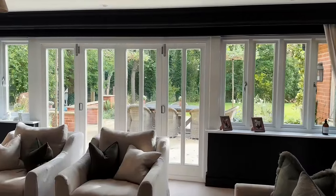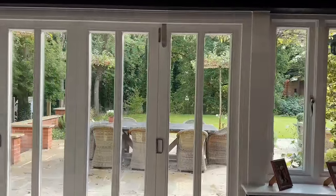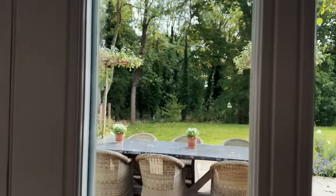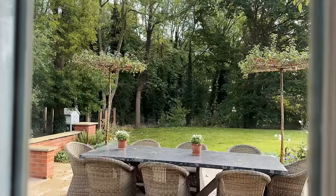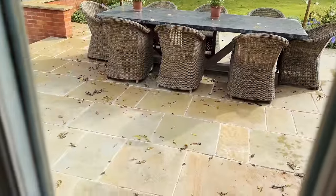I was just walking past the lounge and looked out and I can just see so many leaves falling — it's like snowing leaves out there today. As I start to film it slows down, classic. I promise you it was coming down thick.